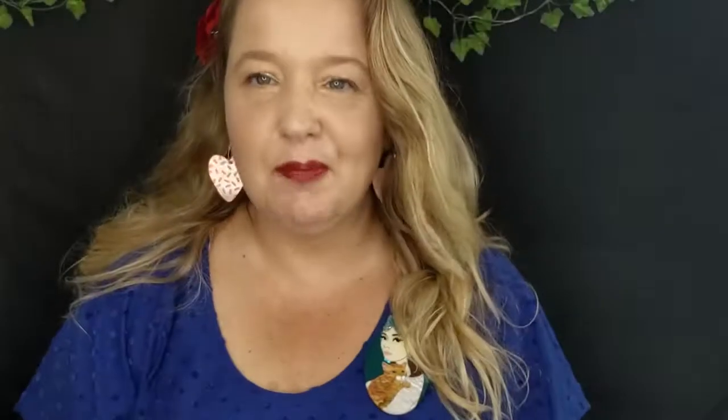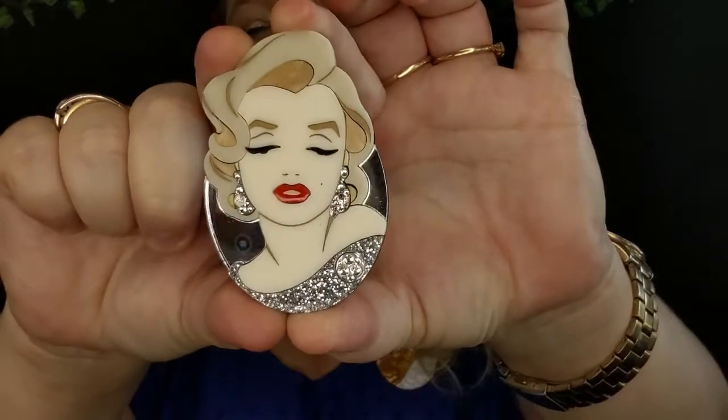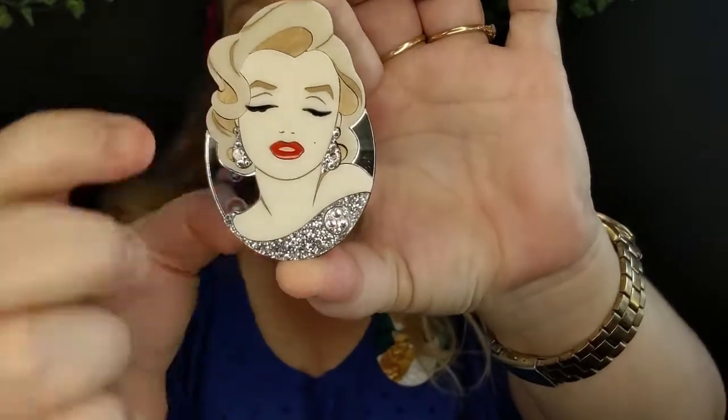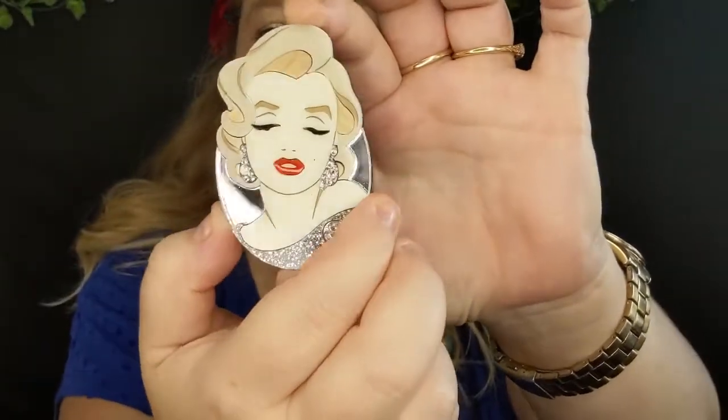The Makings of Miss Jones is a Boss Babe business based in Melbourne, Australia. She hand makes her brooches from different types of acrylic and she's well known for her portrait brooches, such as this Marilyn brooch which is just stunning. Miss Jones also uses a special lacquer to give a very glossy 3D effect. Another type of portrait brooch is this Holly and Wilding, and you can see the different acrylics used.